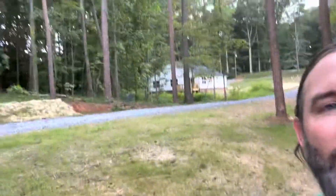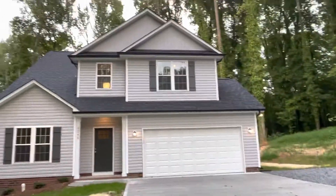Hey guys, this is Josh with PrezPro Homes, and I'm going to walk you through the Yates plan today. So let me turn this camera around and let's take a look.